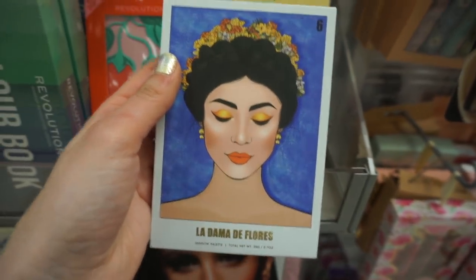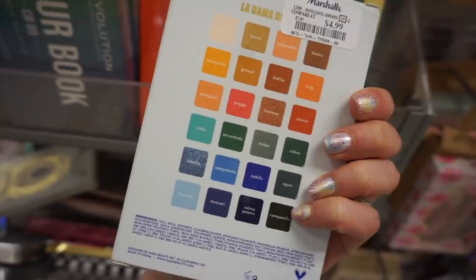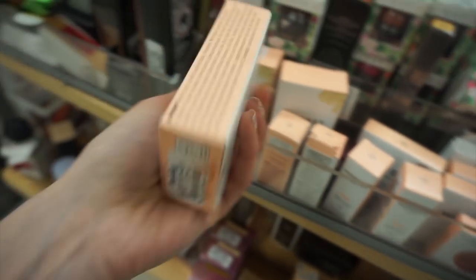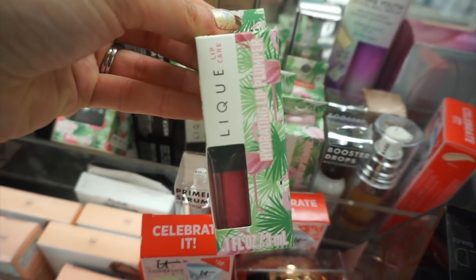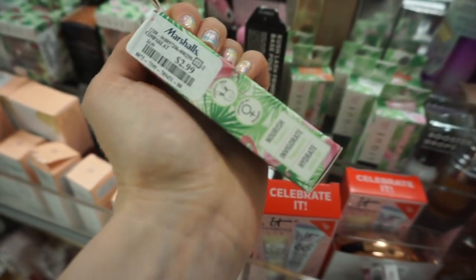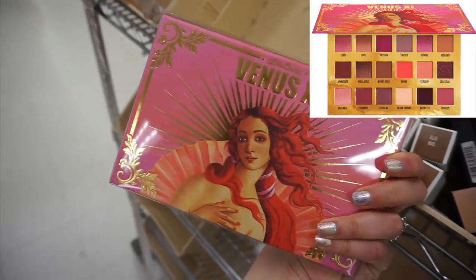The first thing I found are these adorable Cara Beauty palettes. Look how pretty and colorful this palette is — they were only $4.99. They also have lots of Honest Beauty stuff recently. This is the Everything Primer for $7.99, and the Honest Beauty Illuminating Glow Powder also for $7.99. There's also this brand called Lick — these were Illuminating Lip Glosses for only $2.99, and they had a shimmery shade that was pretty.